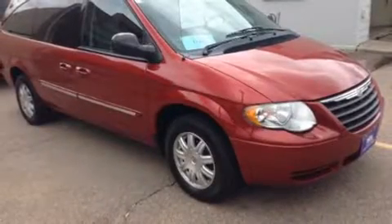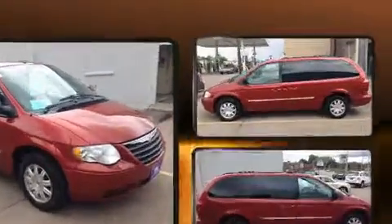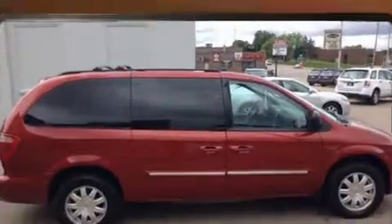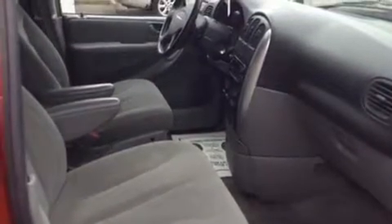Come test drive this 2007 Chrysler Town and Country. It features an automatic transmission, front-wheel drive, and a refined six-cylinder engine. This model accommodates seven passengers comfortably.